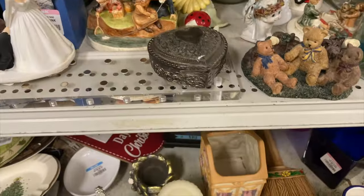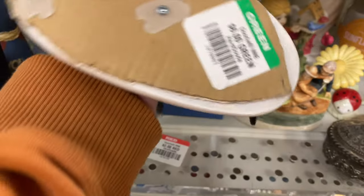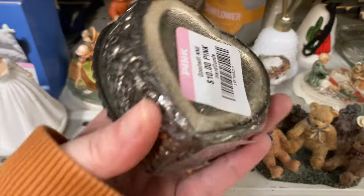That's still here — do you guys remember that from a couple videos back? The little funny bride and groom cake topper. $6 green tag. I think it is green tag today — it might be half price.